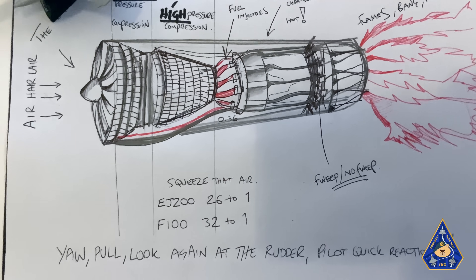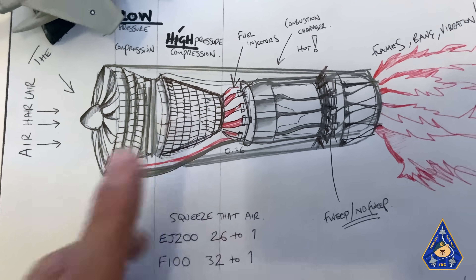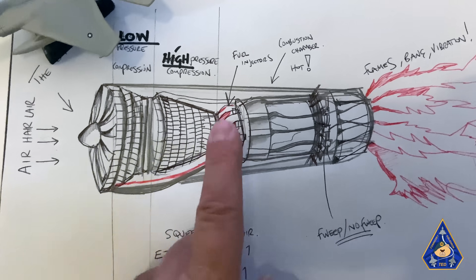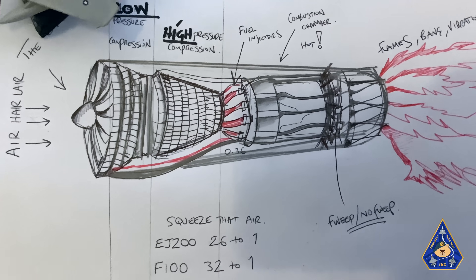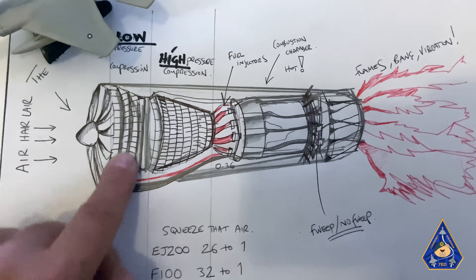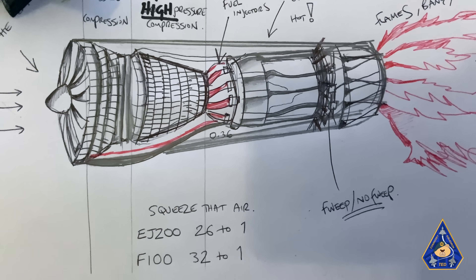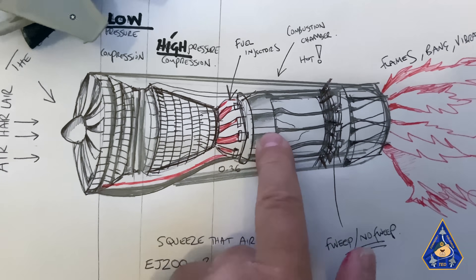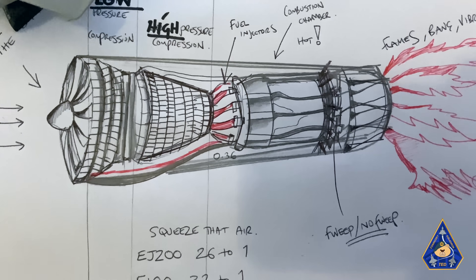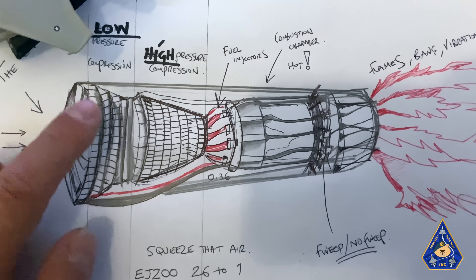Let's combust it and then you get thrust. The engine I've got here is made up of a low compression stage and a high compression stage. What that means is the air is being compressed and squeezed, so it creates a lot of pressure. And then it meets up with some fuel — all these are spinning at different rates to give you that amount of pressure. Let's start off with the air going inside an engine. It starts off with a low compression stage.